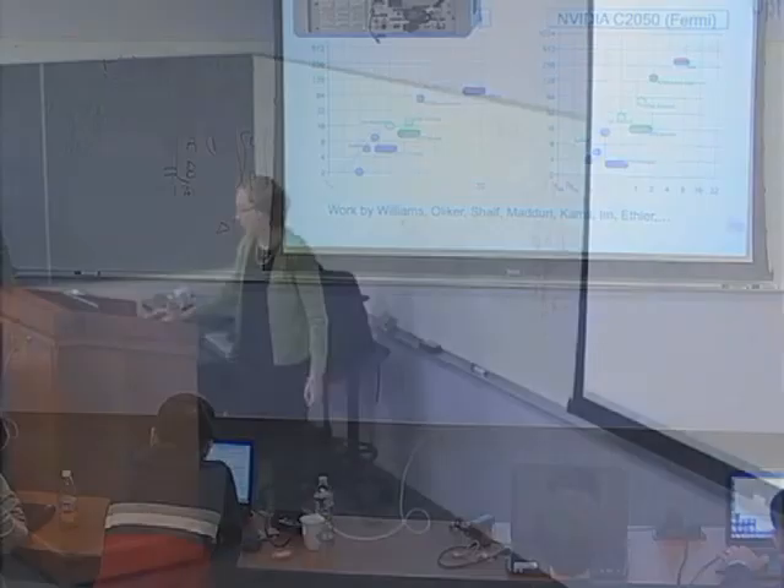So what do we do about the SpMV bottleneck? Jim Demmel's applied math expertise suggested we think about not using sparse matrix-vector multiply as the kernel. There are block iterative solvers that don't rely on just a single matrix-vector multiply. That led to a series of results and papers on Krylov subspace methods like GMRES and conjugate gradient, using a different kernel to lower communication cost — both the bandwidth cost of reading the matrix from DRAM, and the latency cost of dot products communicated across the machine.